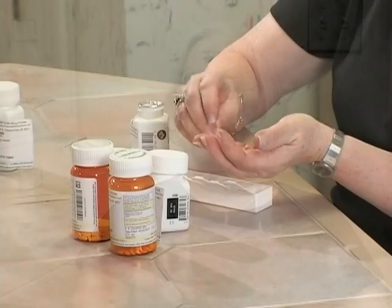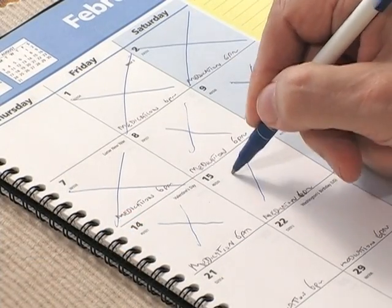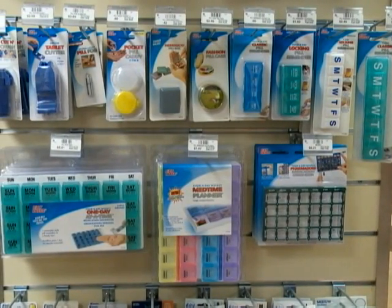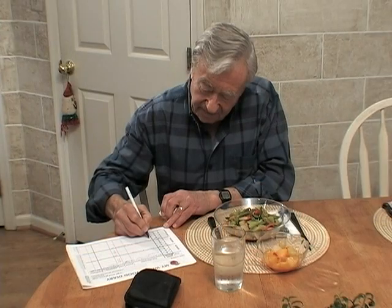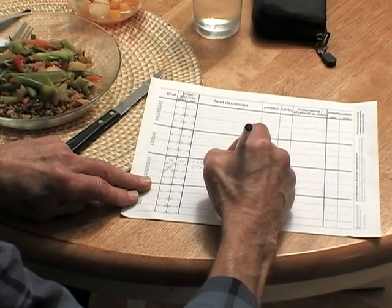Learn what to do if you forget to take a dose. To avoid this, it may be helpful to organize all your medications in some way, especially if you take more than one kind. Some people use a calendar to remember when to take their medication. Others prefer using a pill organizer. Some people use a chart and simply check off their medications as they take them. And still others find that keeping track of their medications in their blood glucose records works best.